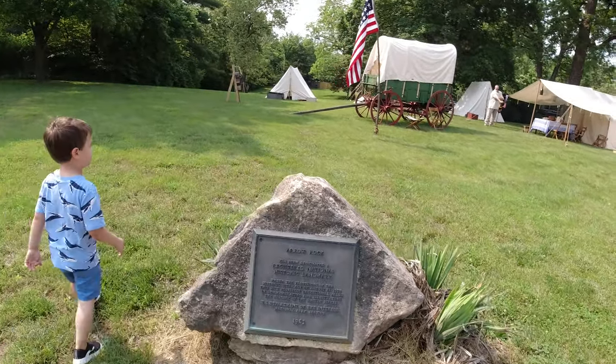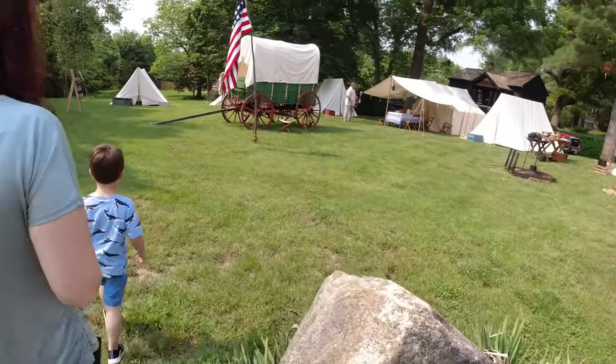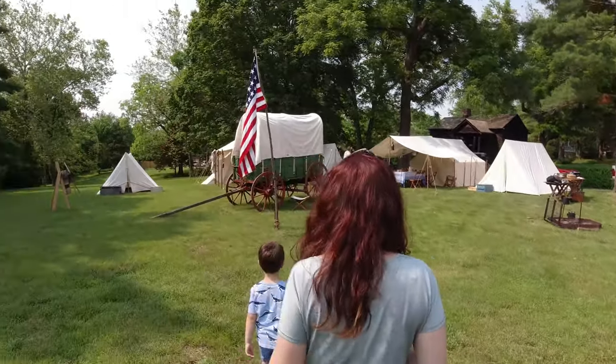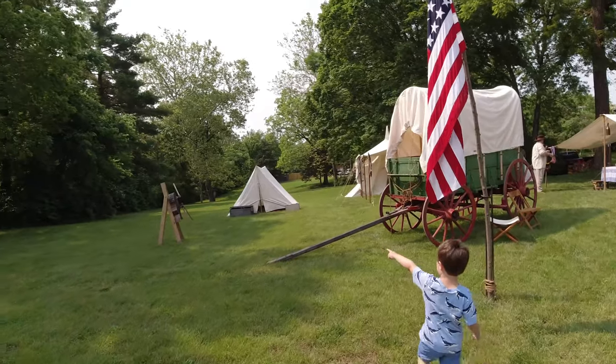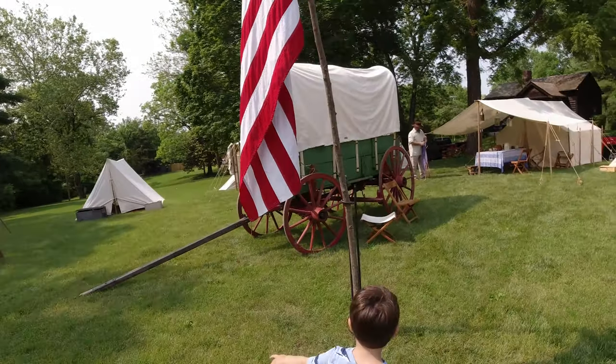Want to look around? Do you see the wagon? What is that? Don't touch the flag. Don't touch anything.